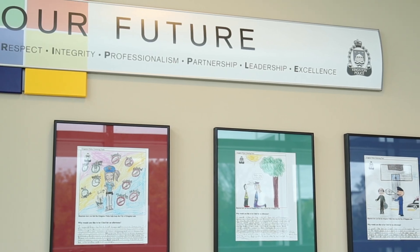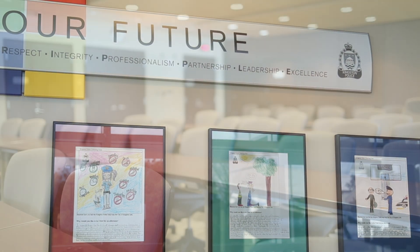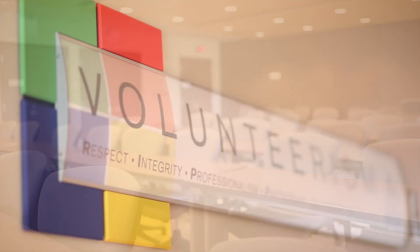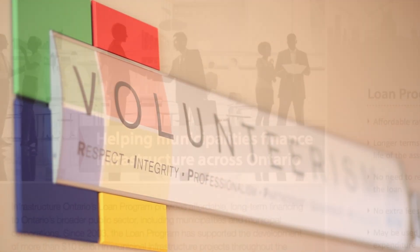The building also affords us the opportunity to meet with our community on an ongoing basis. Within our building we have what we call the Kingston Police Community Volunteers, which are members of the community that come and assist us, and they often meet in their community room at the front of the station.